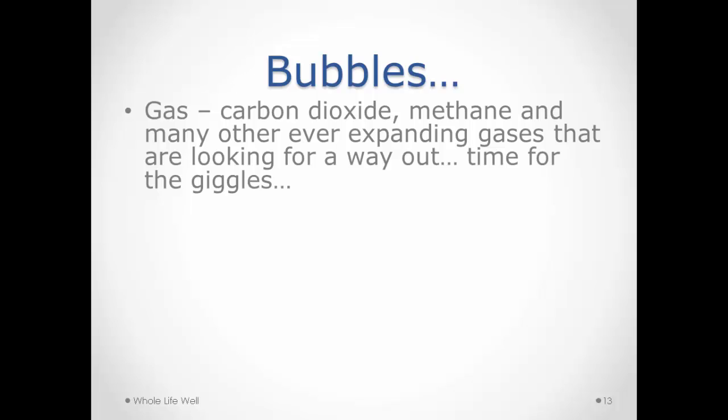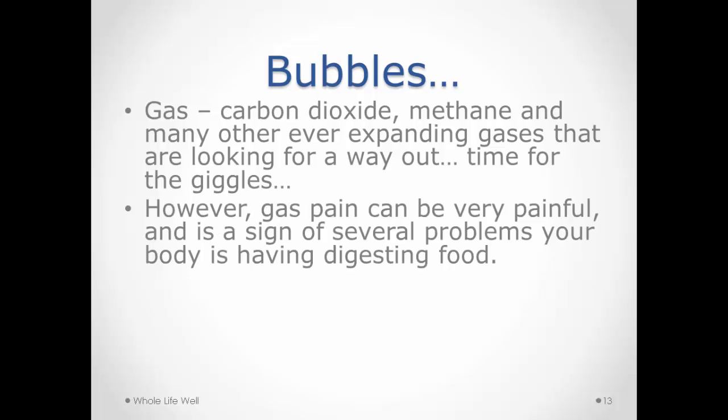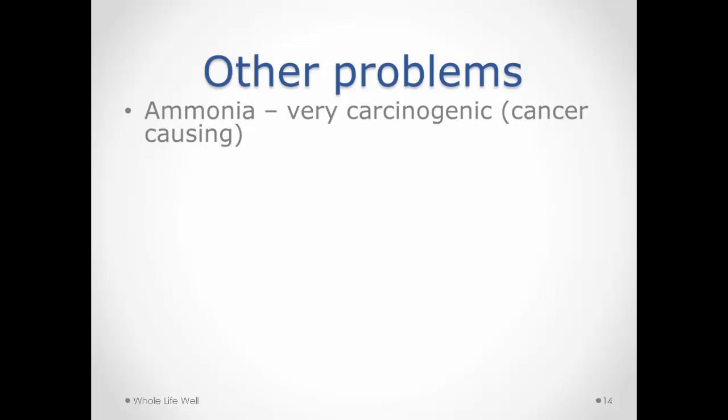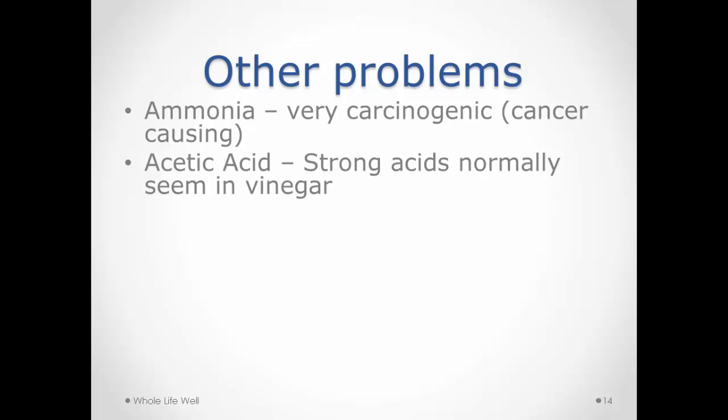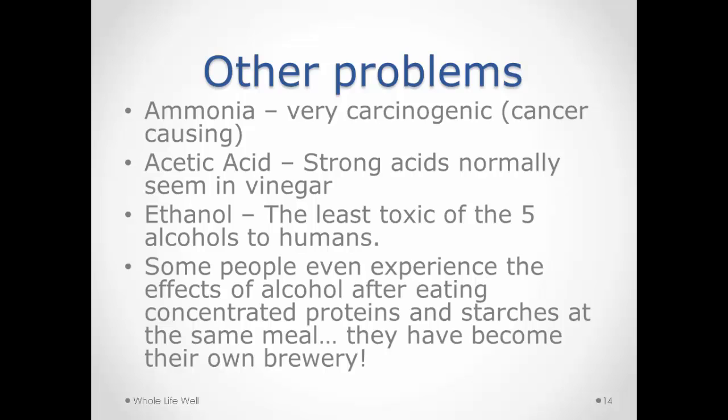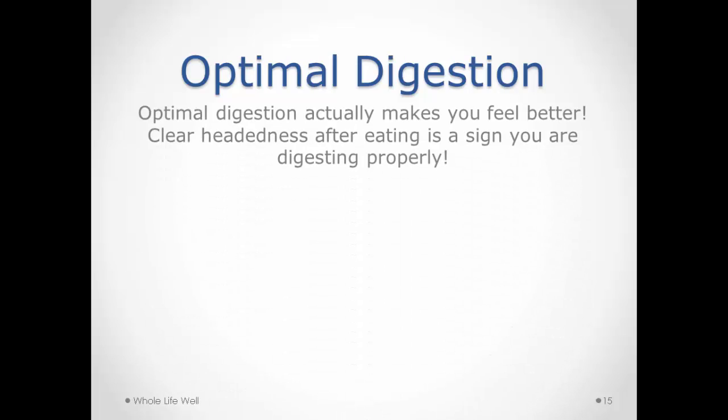The gas becomes uncomfortable, and for people with a smaller waist or less intestinal space, the gas doesn't navigate the corners well and can cause extreme digestive pain — it can feel like someone stuck a knife in and is twisting it. Beyond gas, fermentation also produces ammonia, which is highly carcinogenic, as well as acetic acid — a strong vinegar — and alcohol, which is nearly pure. Some people actually feel lightheaded and unfocused after eating proteins and starches together, and one of the first things people notice when they eat proteins and starches at separate meals is that their head is a lot clearer.